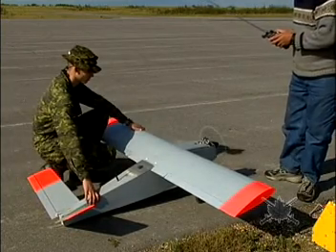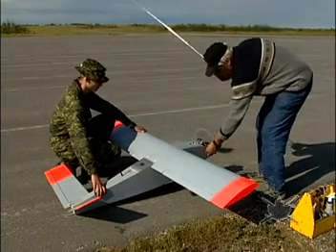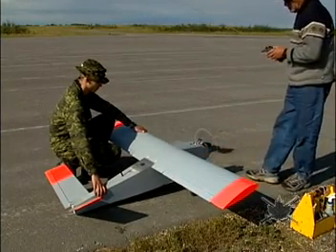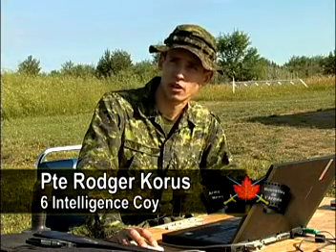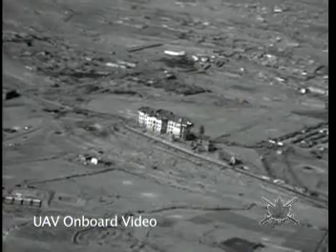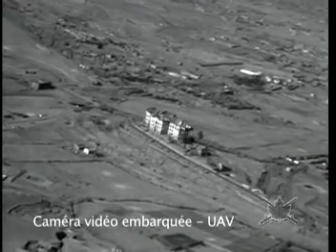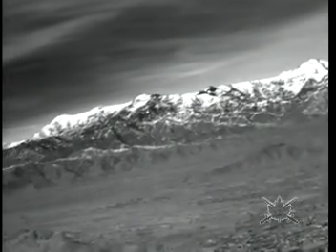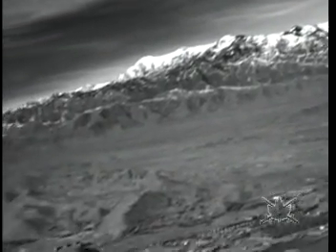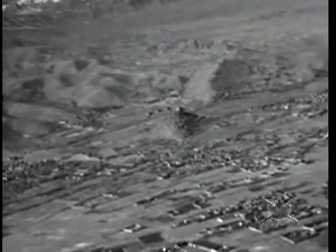It came from 41 Brigade — they wanted a UAV. They sent it down to my unit, and my unit approached me because I have the engineering background. I put in a good four months of pretty much solid full-time work to get this done. Right now the intent is just to give our unit another sensor in the I-STAR matrix, so on exercise our unit can go out, capture imagery, produce an intelligence product, and provide it to commanders on exercise.